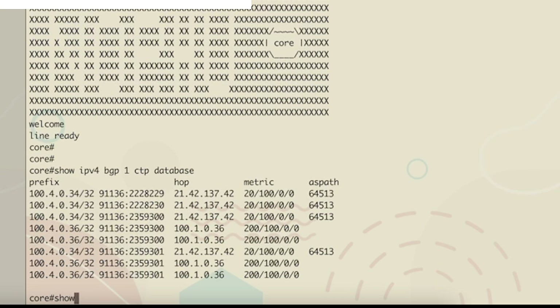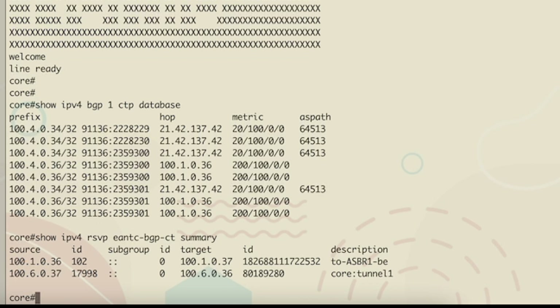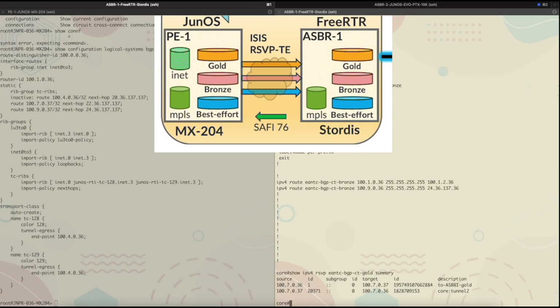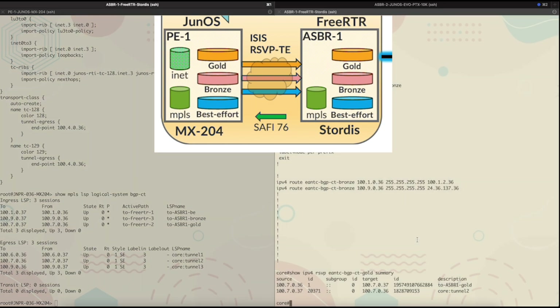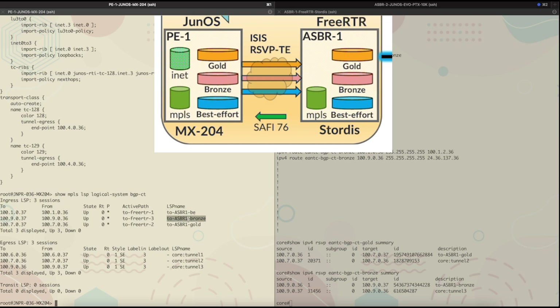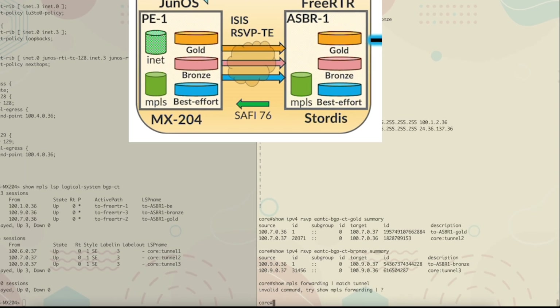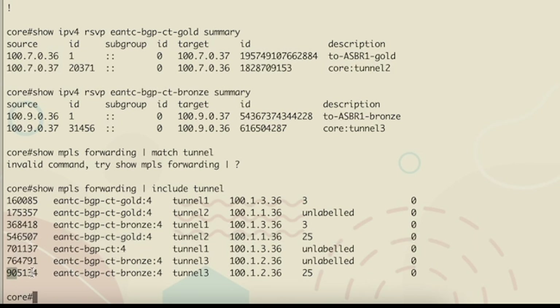To examine whether these labels are going towards the correct tunnels, it would be good to inspect the tunnels in Freerouter. The best effort tunnels are in the VRF ENTEC-BGPCT. Freerouter transport class creation can be seen in the running config — the gold transport class has color 128 and bronze has color 129. Going back to the tunnels, there is a gold tunnel which is the egress of the gold tunnel at PE-1. It's a bidirectional tunnel from PE-1 to ASBR-1 and from ASBR-1 to PE-1. Tunnel-1, Tunnel-2 and Tunnel-3 are coming towards PE-1. The best effort, bronze, and gold tunnels from PE-1 have an ingress in RSVP processing in Freerouter. Label 546507 is going into Tunnel-2, and label 905134 takes traffic to bronze via Tunnel-3. Tunnel-2 and Tunnel-3 are gold and bronze respectively, exiting at PE-1, so the forwarding is programmed correctly.